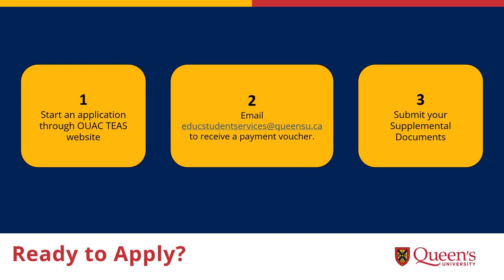Applications in OOAC TEAS are due December 1. After you've done that, you will need to work on your supplemental documents. For ITEP community-based, these include two reference letters from respective members of your Indigenous community, a statement of Indigenous experience, a resume, a high school or university transcript, and an information sheet. These are all due on December 10 via the supplemental form.